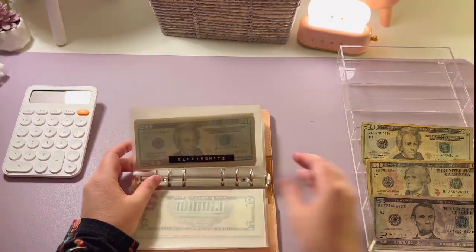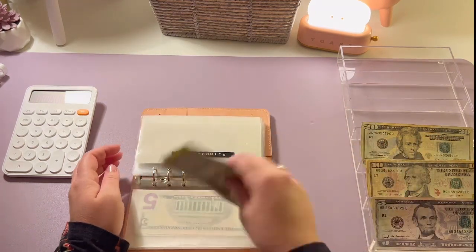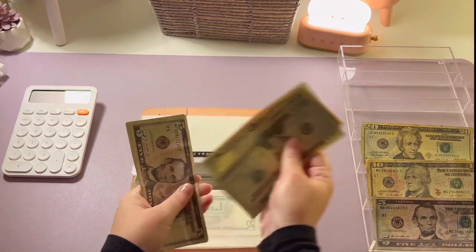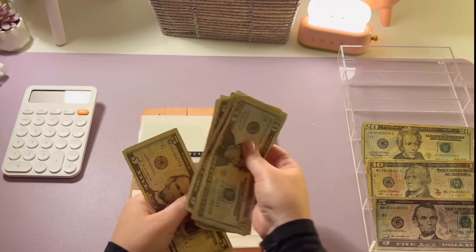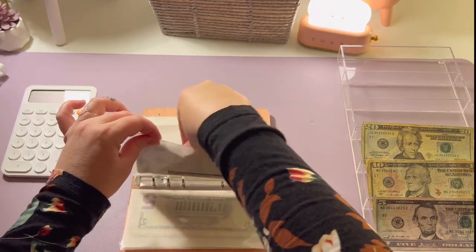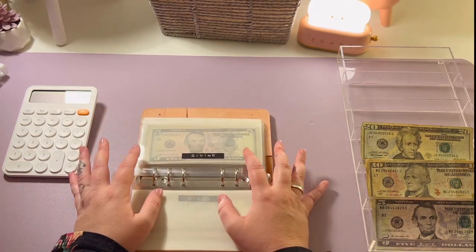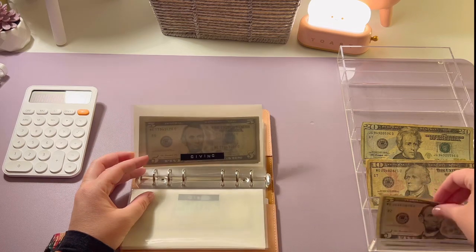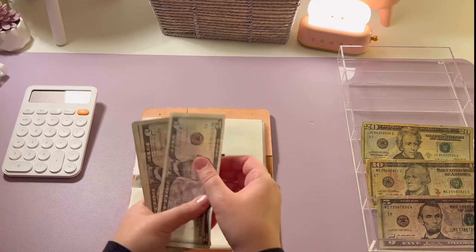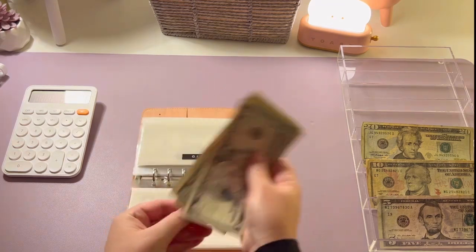Electronics is going to get five dollars as well, and now electronics has twenty, forty, fifty, sixty, sixty-five, seventy, seventy-five, eighty, eighty-five dollars. Gifts is getting skipped and that envelope is empty. Giving is getting its usual five, and now giving has five, ten, fifteen, twenty, twenty-five, thirty, thirty-five, forty, and forty-five dollars.